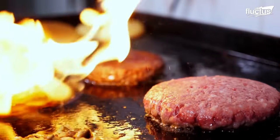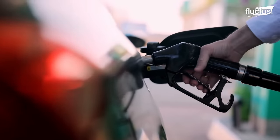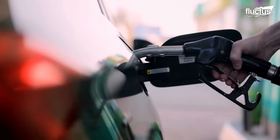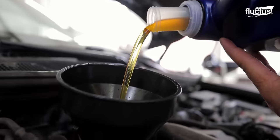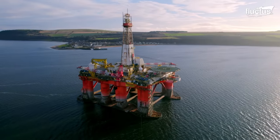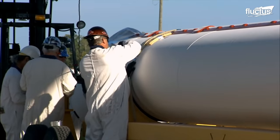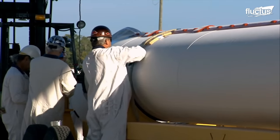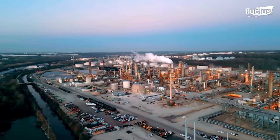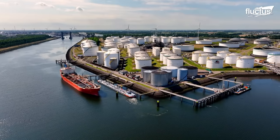It's easy to take for granted the oil and gas we consume on a daily basis. However, behind this energy source lies an array of intriguing and constantly evolving technologies, as well as thousands of individuals working tirelessly to overcome complex challenges and ensure that our society continues to function smoothly.